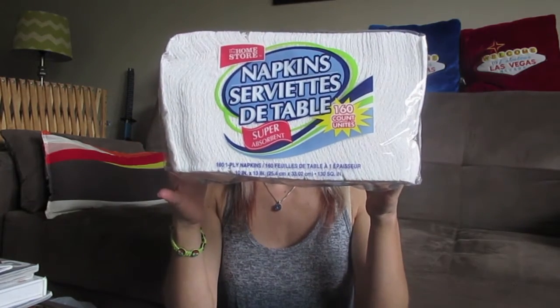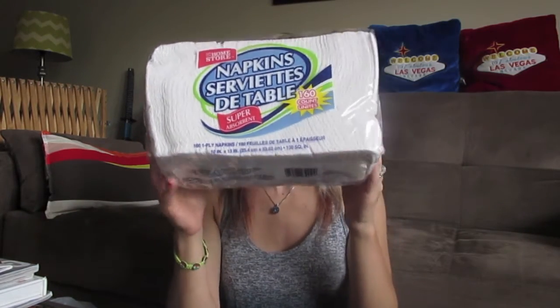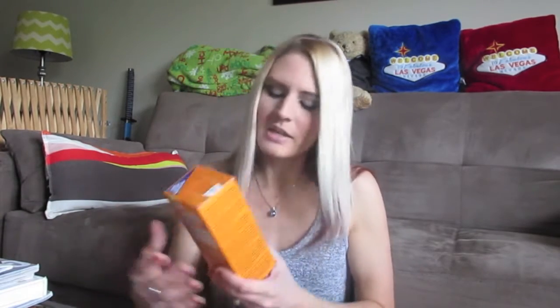I love getting my napkins at the Dollar Tree, so I picked up this 160-count of napkins from the home store — I'm always picking up napkins there. By the way, anything you guys don't see in my haul, I upload pictures onto my Instagram page of things I find that are really cool but didn't buy.